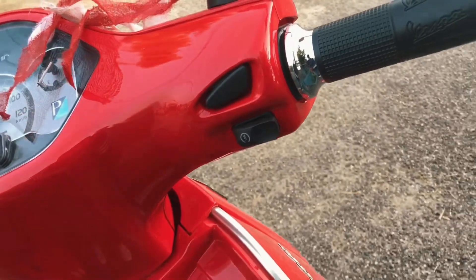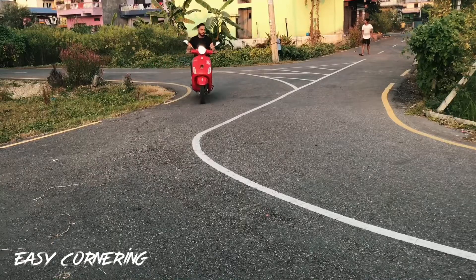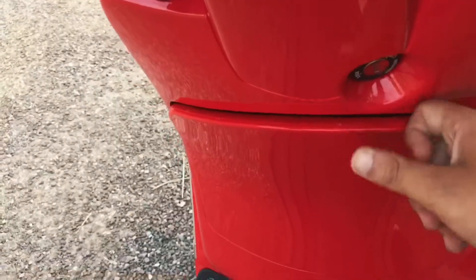The handles of the scooter are smooth, so it helps in easy cornering in the turnings. There is enough space for your stops and you can hang your bag in the leg space available.